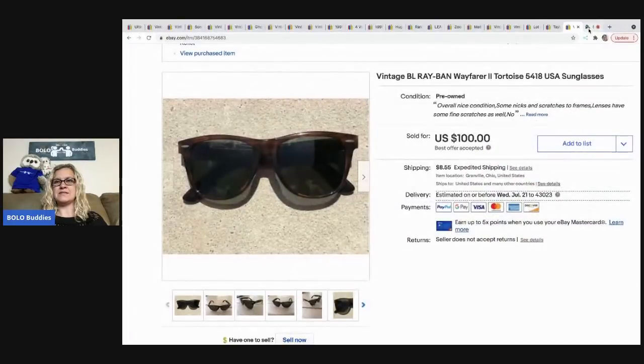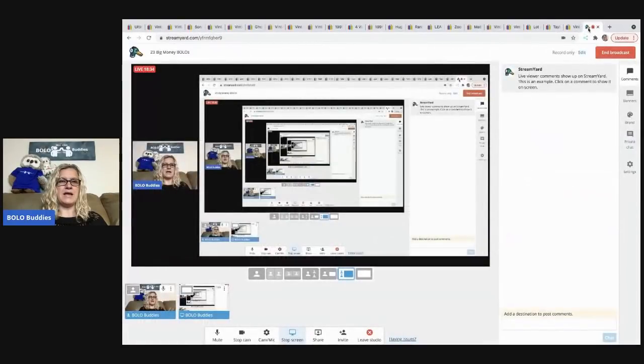Those are my 23 big money bolo items — items to be on the lookout for, items that you can buy low and sell high. Thanks for watching.